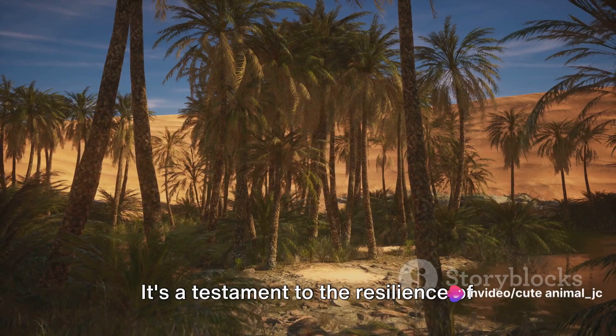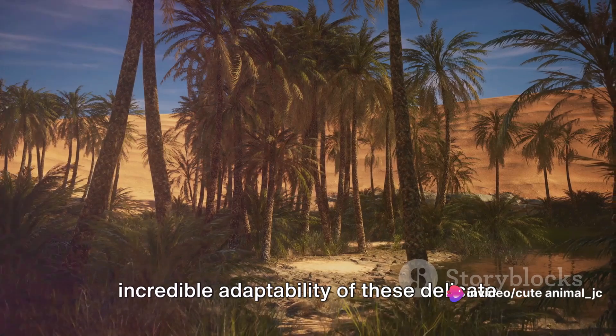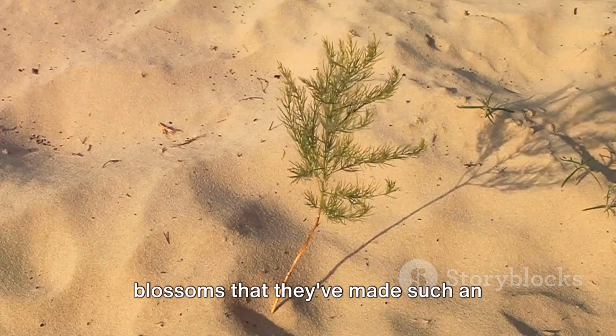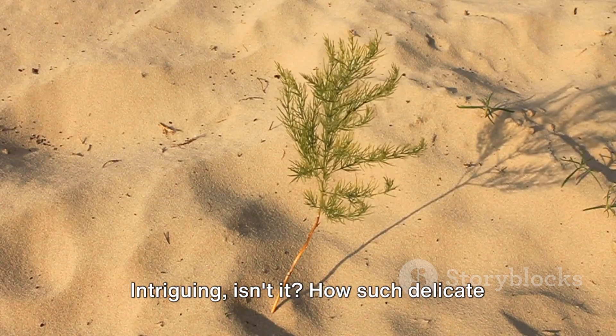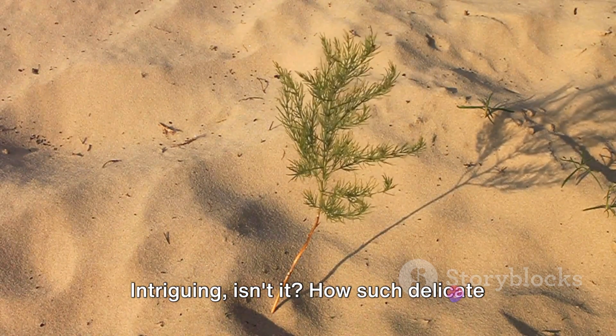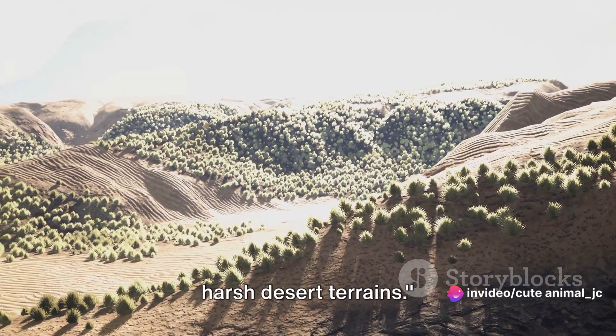It's a testament to the resilience of life, to the tenacity of nature, to the incredible adaptability of these delicate blossoms that they've made such an inhospitable place their home. Intriguing, isn't it, how such delicate life forms thrive amidst the arid and harsh desert terrains?